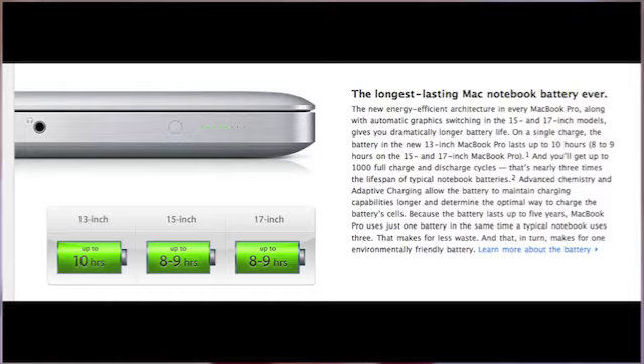Some of the features I'll go over with you guys really quick: they have new processors and new battery life. The 13-inch will have up to 10 hours of battery life. The 15-inch has 8 to 9 hours, and the 17-inch also has 8 to 9 hours of battery life.